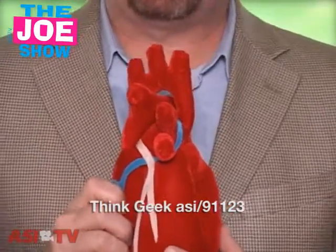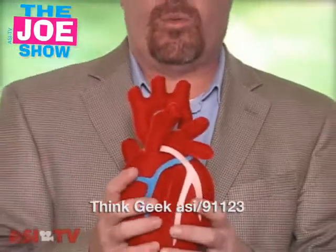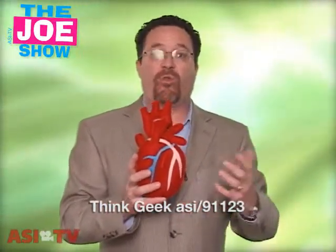This is good for a variety of different promotions. If you have hospitals that are opening up new centers, this could tie in with that. For Red Cross Awareness Month, for blood donation, this would be a great little promotional product to use to promote those types of events. It's a little pulsating plush toy and it would be a memorable gift for anyone to receive.